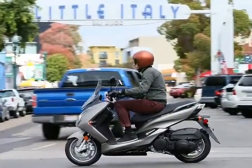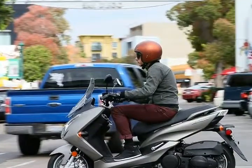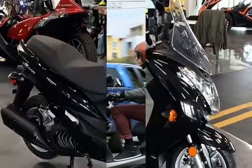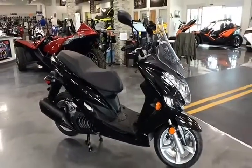The step-through frame serves as something of a light cargo deck to supplement the 8-gallon under-seat storage for grocery-getting missions. Alternately, the storage compartment will hold a full-face helmet plus a fistful of possibles.